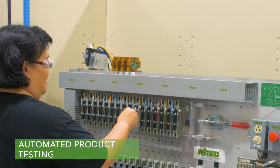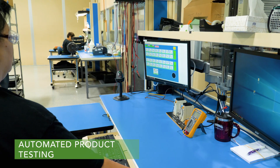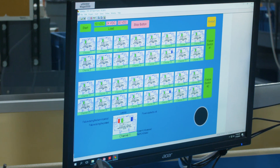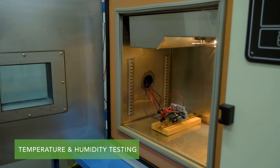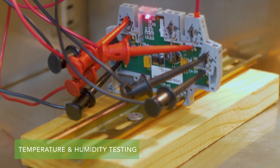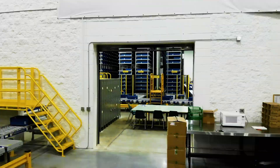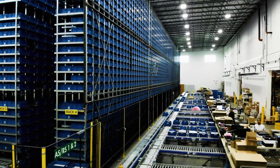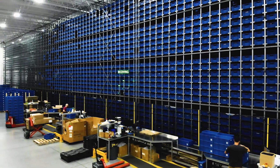We ensure the quality of our products by testing them in-house, including automated product testing and temperature testing. Our state-of-the-art distribution warehouse has 37,000 bin locations in over 60,000 square feet of space, allowing us to fulfill orders within a short time span with accuracy.